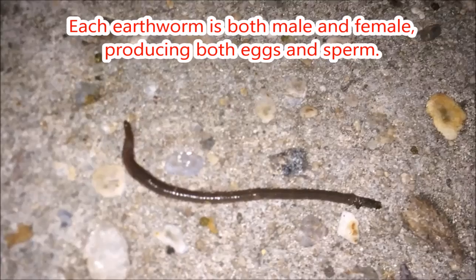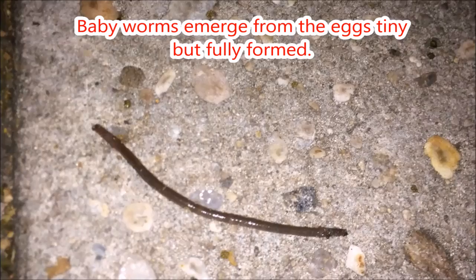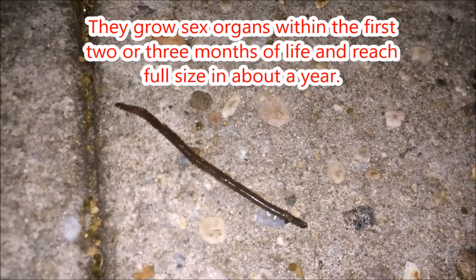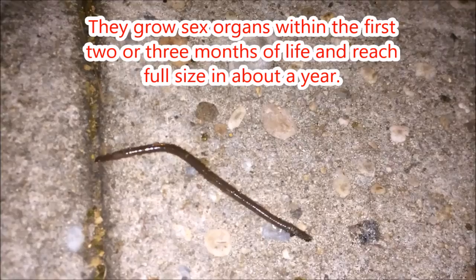Each earthworm is both male and female, producing both eggs and sperm. Baby worms emerge from the eggs tiny but fully formed. They grow sex organs within the first two or three months of life and reach full size in about a year.